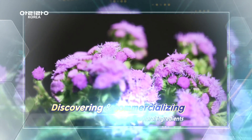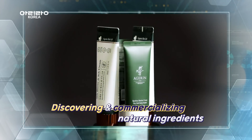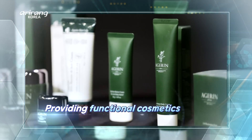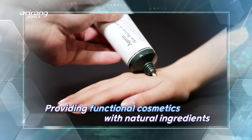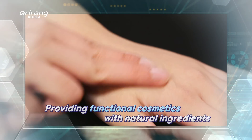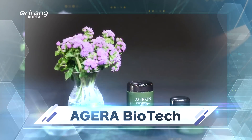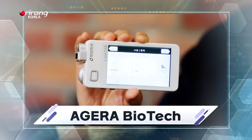There is a company that has strived hard to develop and commercialize natural ingredients that are good for human health. It is Agera Biotech, a venture company that mainly produces functional cosmetics with natural ingredients. We look into Agera Biotech, which has contributed to improving the skin health of consumers by bringing fundamental changes.